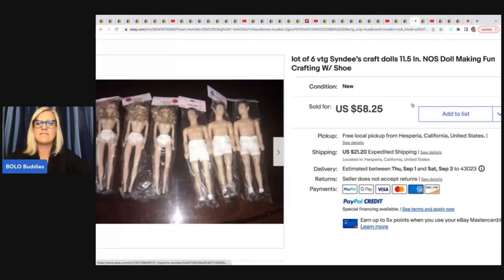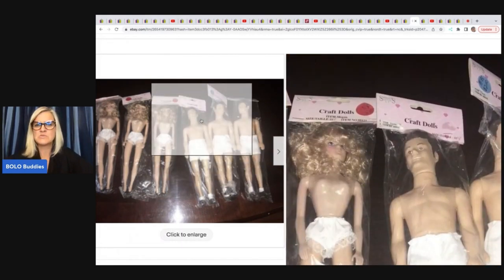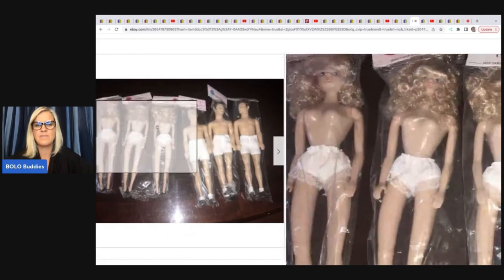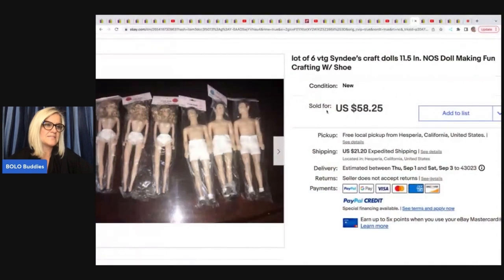The next item are these vintage Syndee's — S-Y-N-D-E-E apostrophe S — craft dolls. A lot of times people just walk past items like this. She got these for $0.25 each at a yard sale and took a best offer of $40 on those.